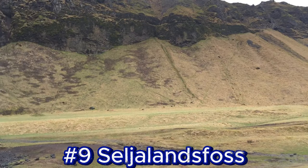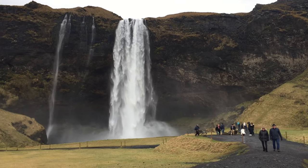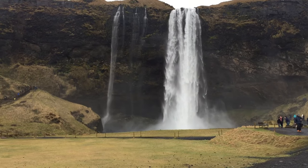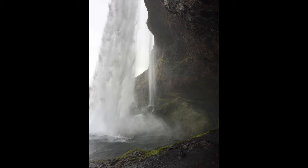Number 9: An Iconic Waterfall. Seljalandsfoss is one of Iceland's most impressive waterfalls, located along the famous Ring Road on the southern coast of Iceland, approximately 120 kilometers from Reykjavik. The waterfall is 60 meters tall, making it an impressive natural attraction. What sets Seljalandsfoss apart from many other waterfalls is the fact that you can actually walk behind it.